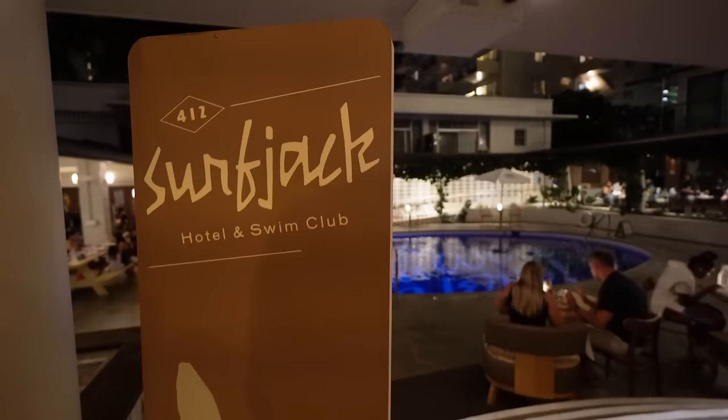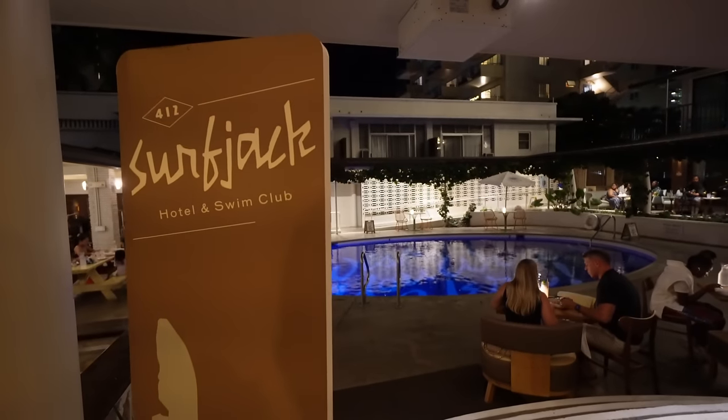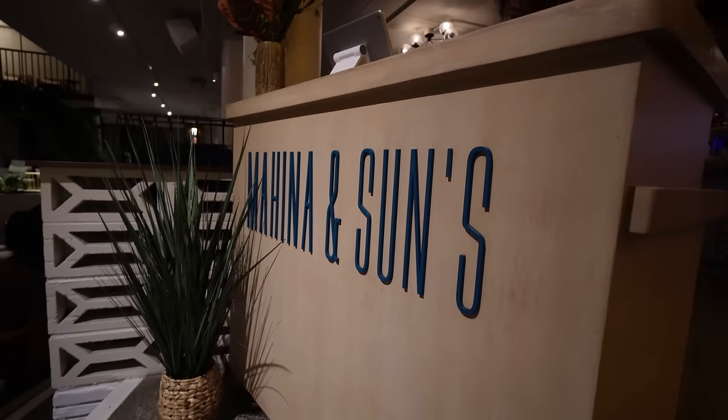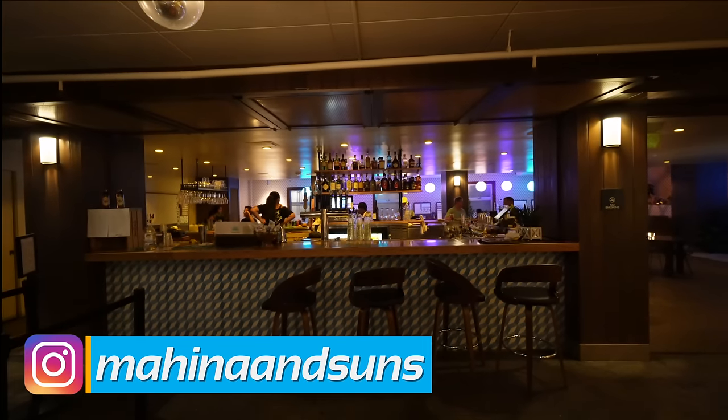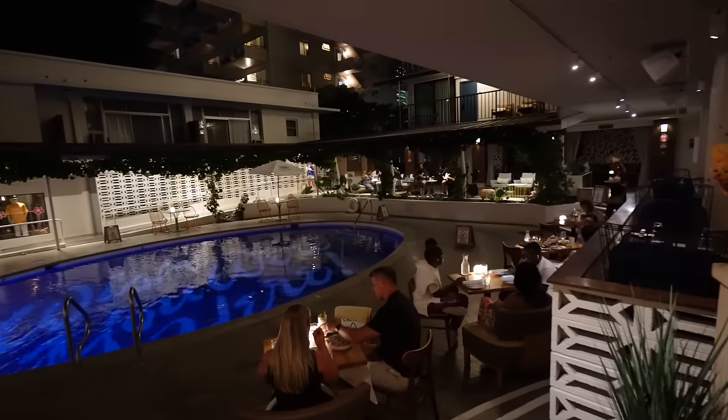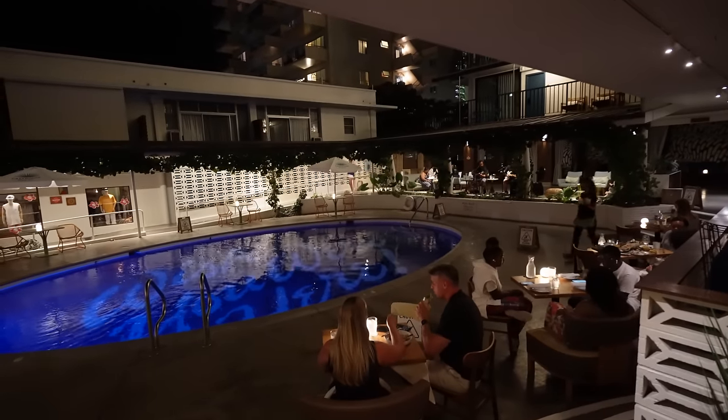It's dinnertime here in Waikiki, and here at the Surf Jack they have Mahina & Sons — a highly acclaimed restaurant with a nice indoor and outdoor space right by the pool. They've got awesome local music here. I am enjoying the vibes — this is why I'm saying this is the vibe-est spot to go to. Let's go inside, try out some cocktails and try out their food. I'm really excited for this.